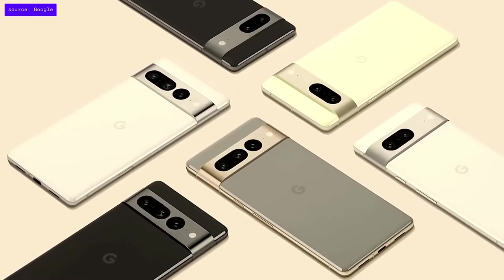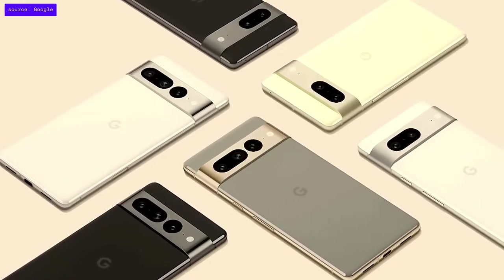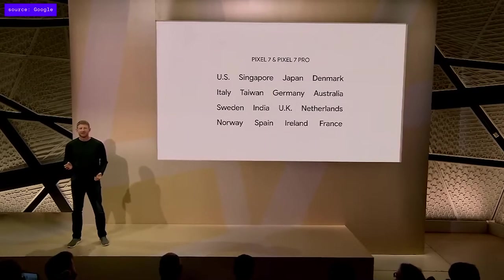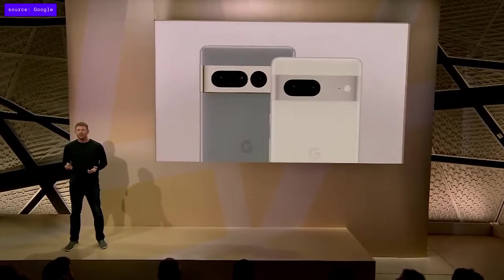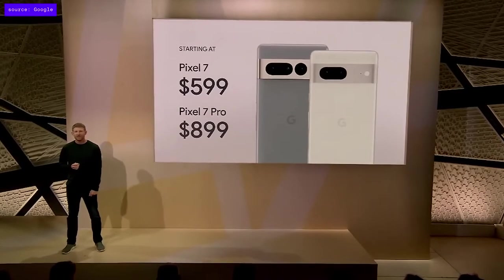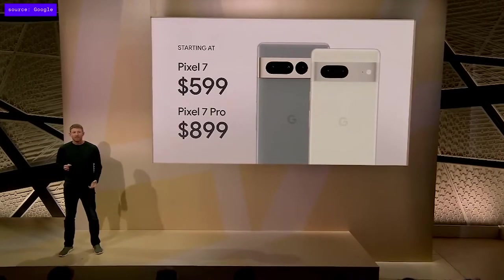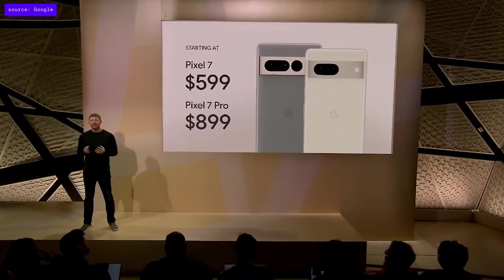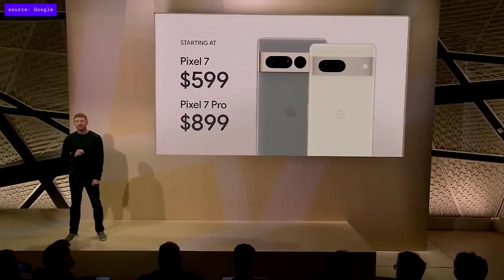Pixel 7 and Pixel 7 Pro are the pinnacles of Pixel helpfulness, and we're making them available to even more users in more places. They're available for pre-order starting today and on-shelf next week. While phones in this tier typically start at $799, we're starting the price at just $599. The Pixel 7 Pro starts at $899, much lower than other flagship devices.